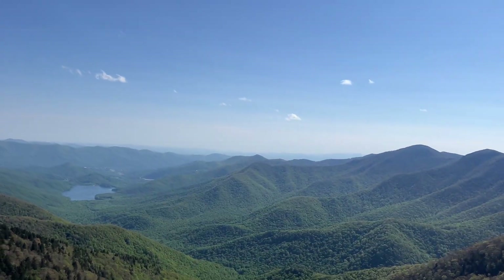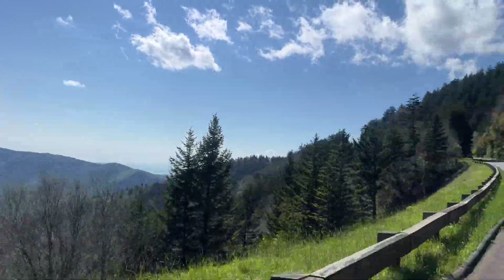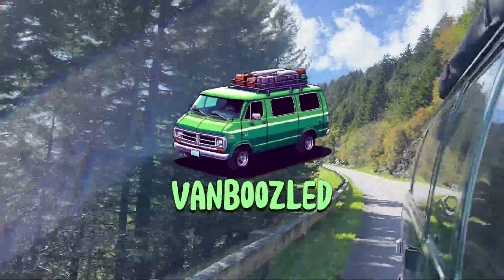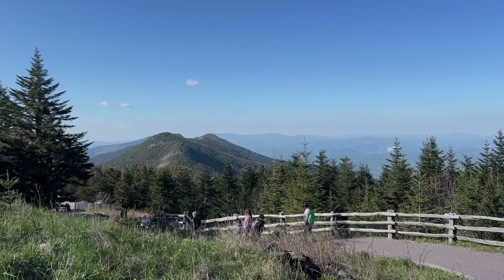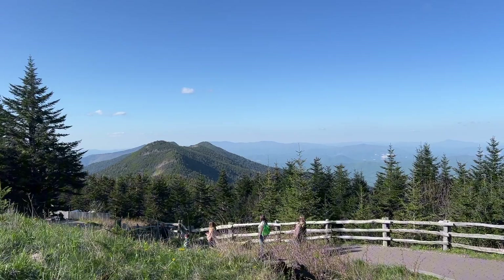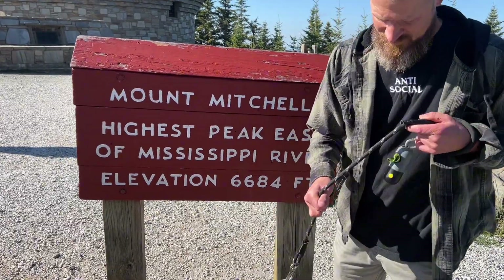Today we are driving along the Blue Ridge Parkway, headed to Mount Mitchell State Park. Mount Mitchell is the tallest peak east of the Mississippi River, but we will get into that more a little bit later.